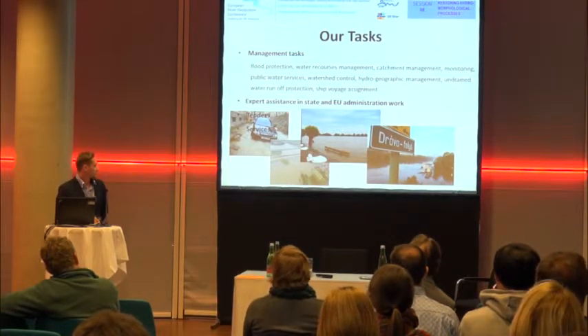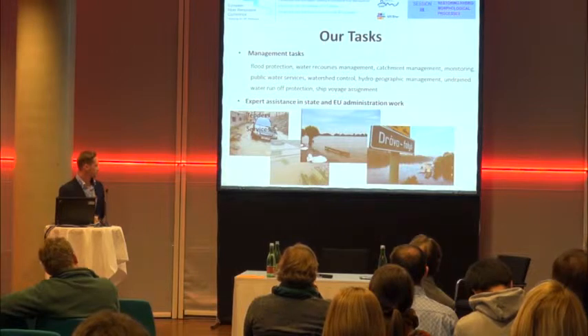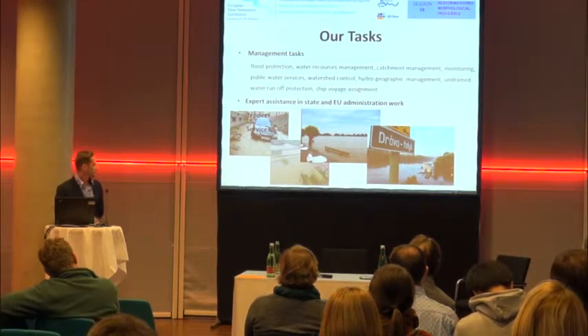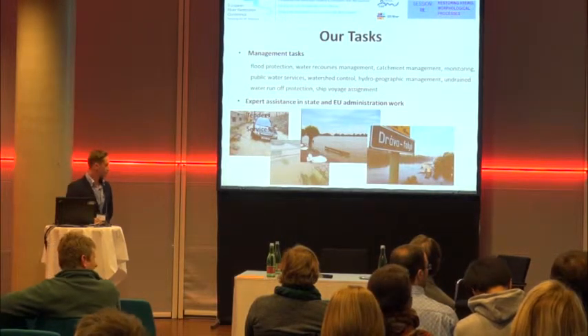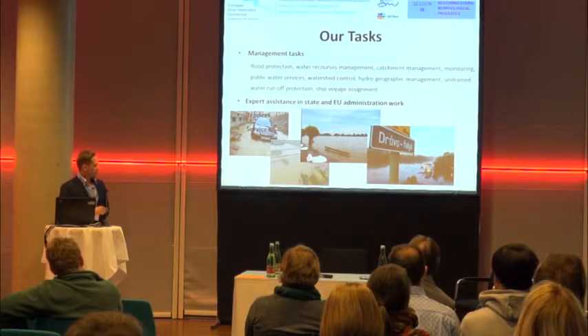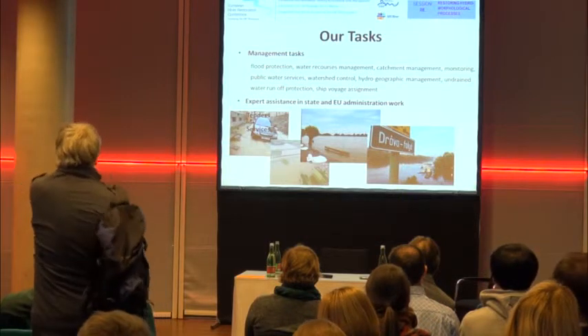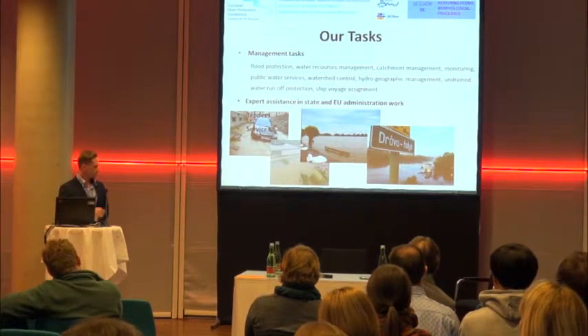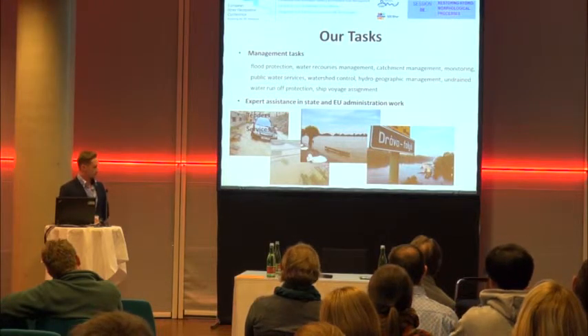We are also focusing on expertise in EU administrative works, standards and services. On the first picture you can see one flood event that happened in 2010, basically in the downtown of Pécs, which is located in the southwestern part of Hungary. On the second picture you can see water damages in a small catchment. On the third picture you can see the Danube River last year, when Hungary experienced one of the biggest floods ever measured. I would also like to give an example of our managed river, the Drava River.